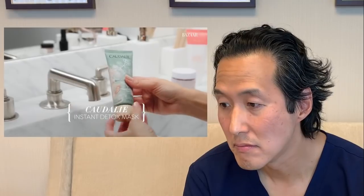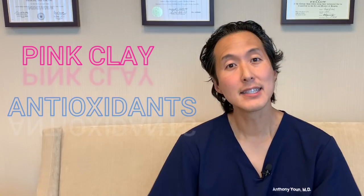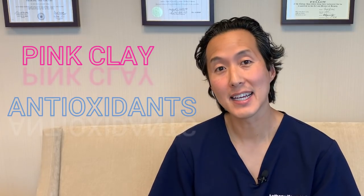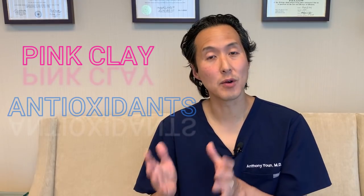My next step is a face mask. If I have time, I'll alternate three different face masks, even in one night. This is the Caudalie Instant Detox Mask, one of my favorites. This is a good mask that combines pink clay with antioxidants. Pink clay is great for the skin because it can infuse minerals, helps hydrate the skin, and can help with exfoliation. This mask gets a thumbs up from me.